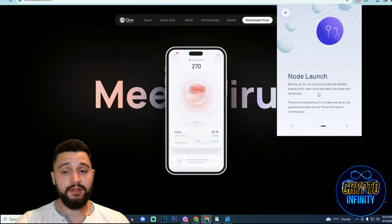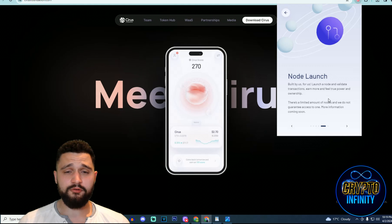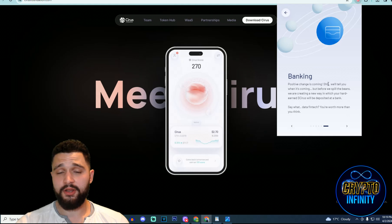Node launching — built by us, for us. You can launch a node and validate transactions to earn more and feel the true power of ownership. You can be the author of a node, launch it, confirm and validate transactions, and that is one more way Sirius lets you earn money. Positive change is coming — they will announce when. Before they split the bins, they are creating a new way in which your hard-earned Sirius will be deposited at the bank, combining that as well.